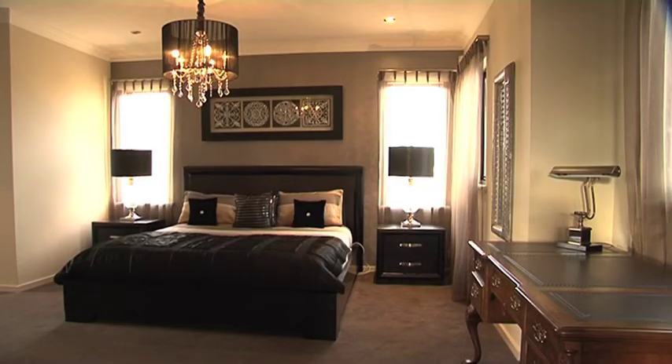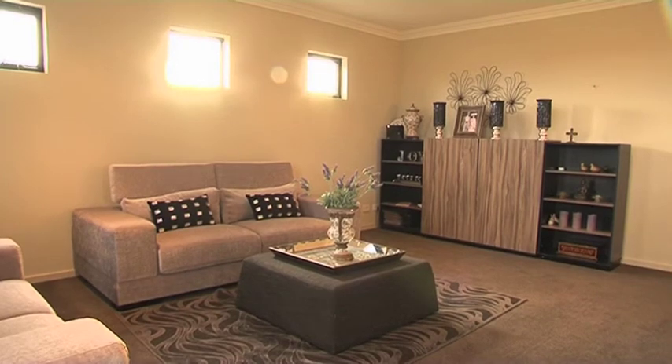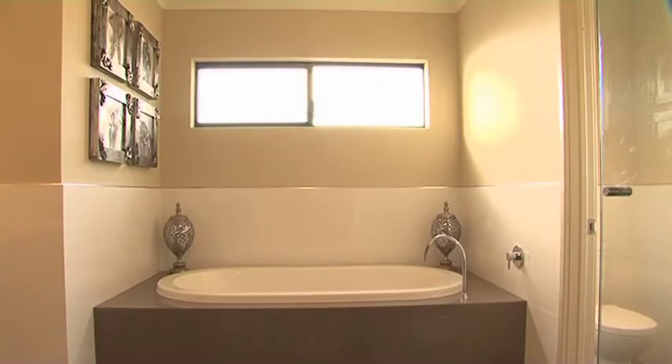And what's upstairs? Upstairs is lovely as well. It's my second favourite area, or maybe best area. It's a huge bedroom, very luxurious, with a parent's retreat and a big bathroom and a lovely big balcony.